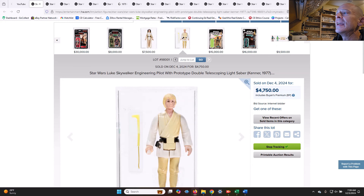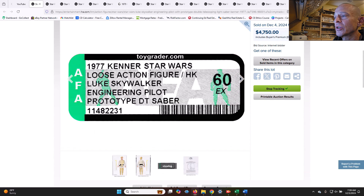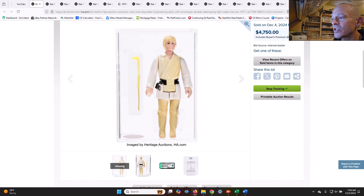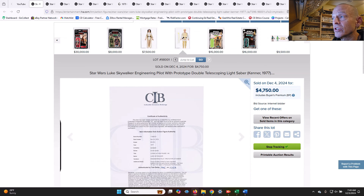The first item is an engineering pilot with prototype double telescoping lightsaber for Luke farm boy. This is a very early pre-production figure with a pre-production prototype double telescoping saber graded AFA 60, obviously with yellowing. This was an early prototype figure and saber verified to have originated together from the same Kenner employee. The saber is a translucent pre-production — a very cool item.